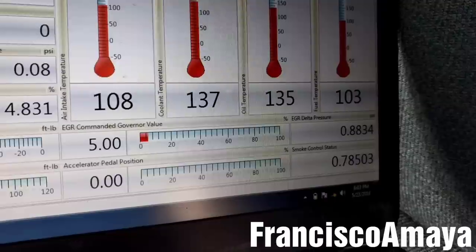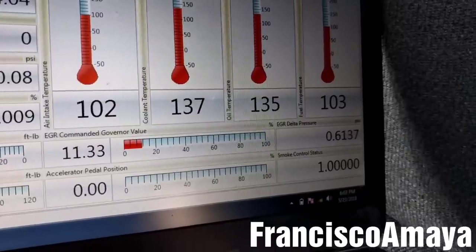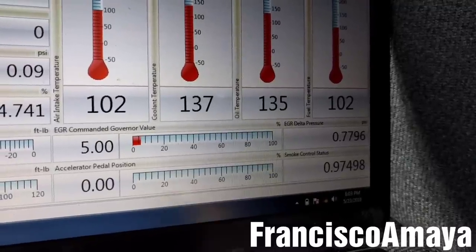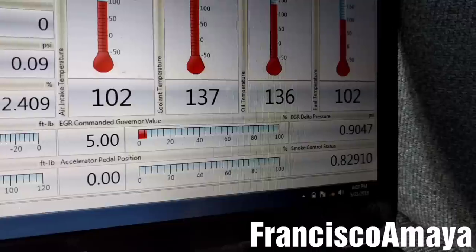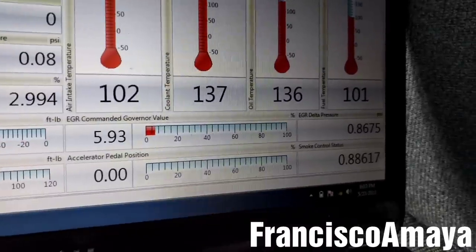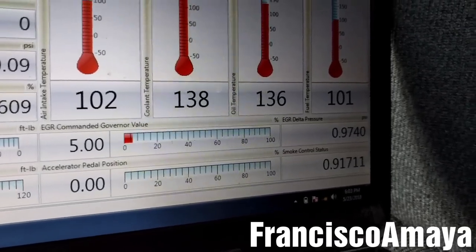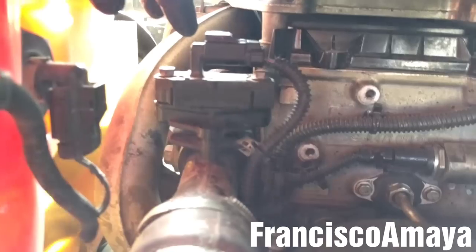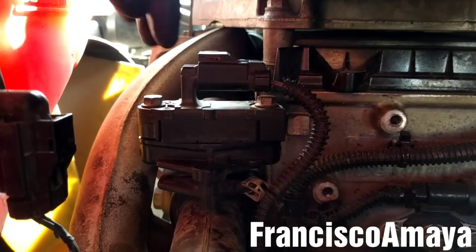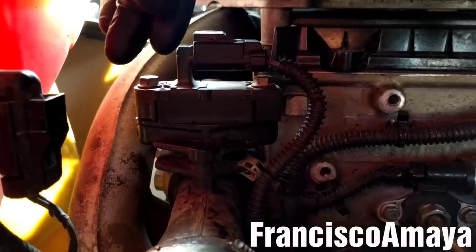Now I can see there is a problem in the EGR area. What I'm going to do first is replace the delta pressure sensor and inspect the ports of the EGR and the pressure sensor. The delta pressure sensor is this one right here. I'm going to take this plug out and remove these bolts — these are 10 millimeter bolts — and remove the delta pressure sensor.